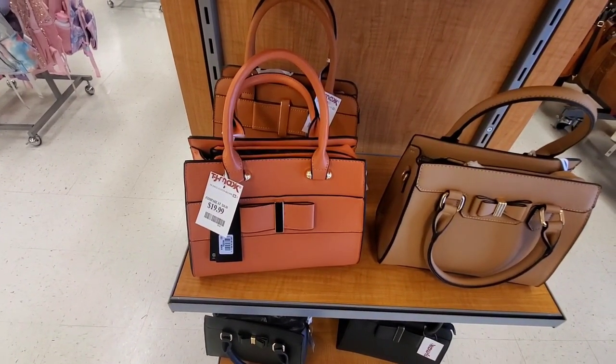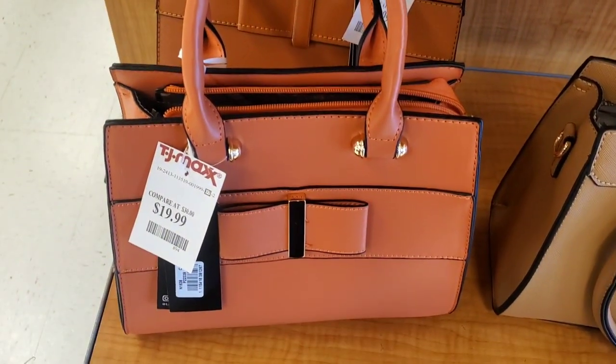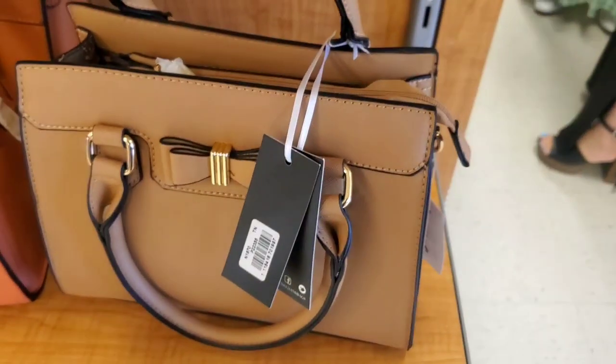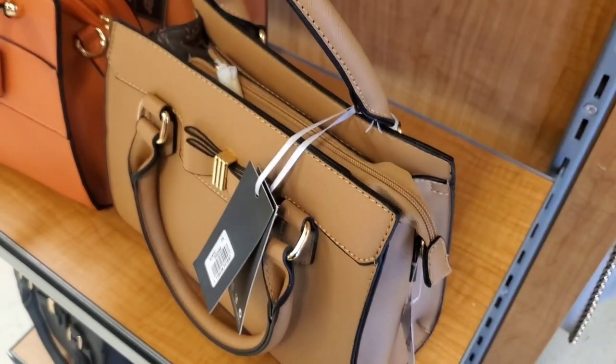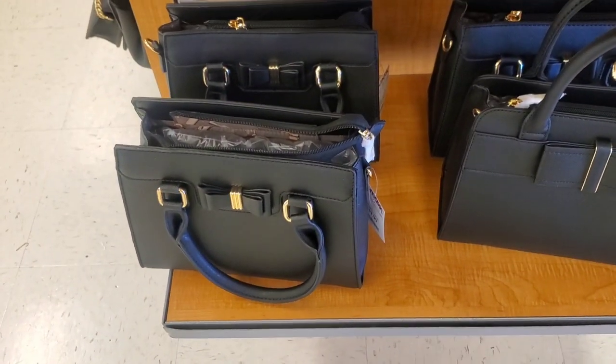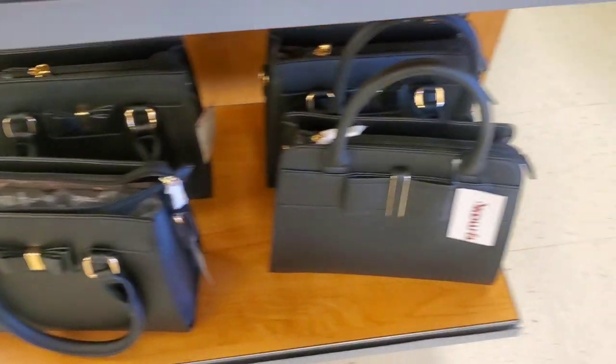They had those bags in a couple of different colors, and more styles from the same brand for $20 each. All of their bags were $20 each with a few cute ones to choose from, including some black ones as well.